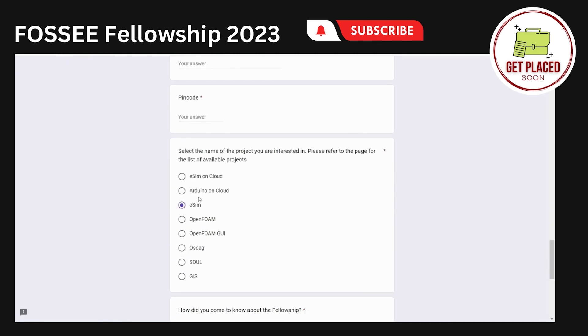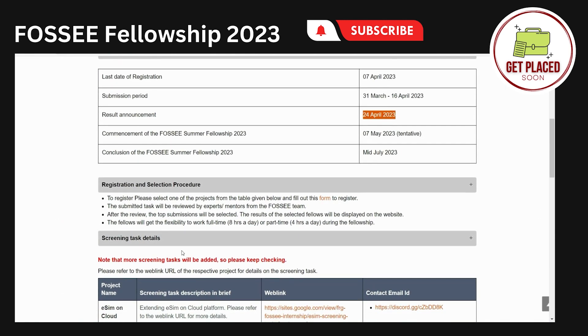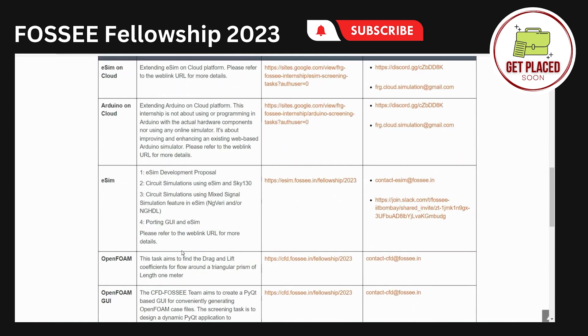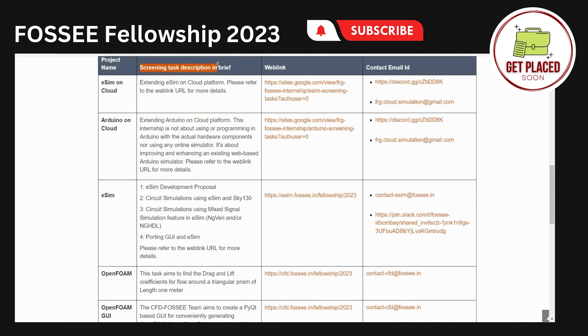After that, you are supposed to select any one of the projects available for this fellowship. For that, you need to go through the projects. If you click on the screening task details button, you will get to see all the projects available. Each project also has a screening task listed. This column shows the screening task — you are supposed to do some activity and submit it.